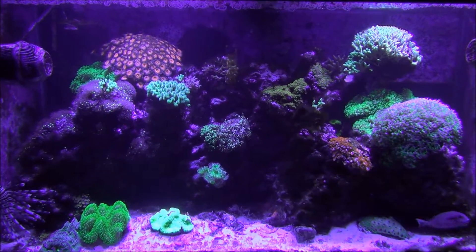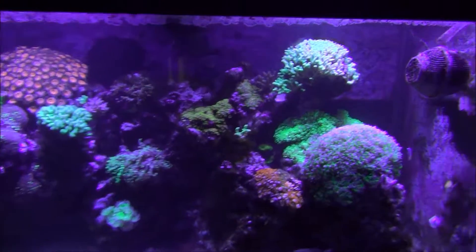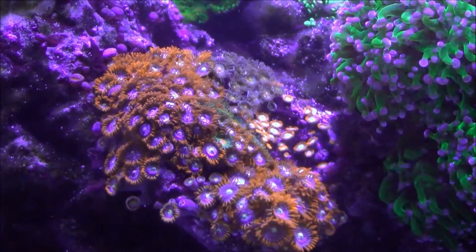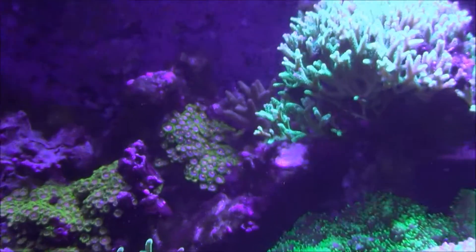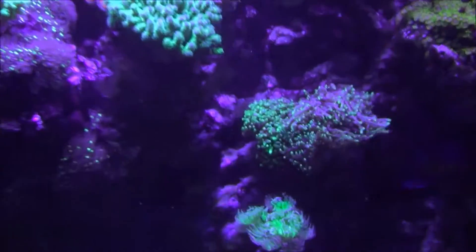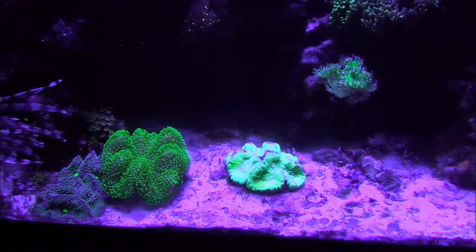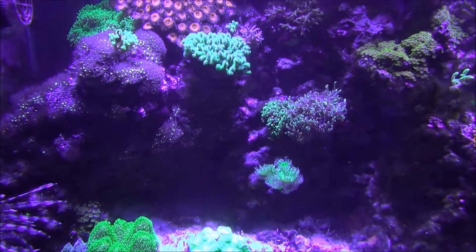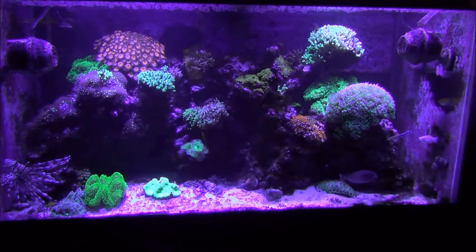Everything's doing good in my tank again. Corals are all growing and opening back up. As you can see, my zoas are really multiplying. All the hair algae is pretty much out now. Right now I'm not really going to buy many more corals — I'm just going to leave the tank how it is for now, just to see how my lionfish does.